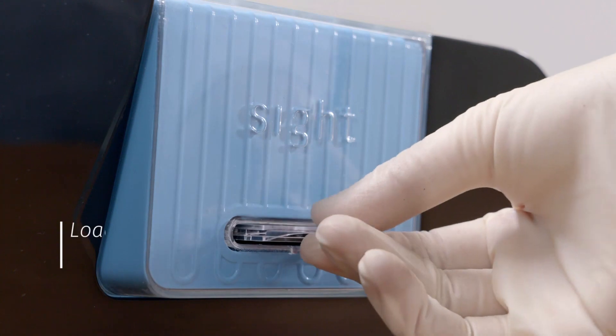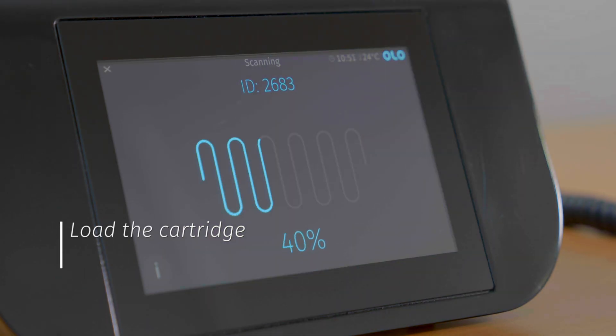With the sample ready, the cartridge is loaded into the Olo instrument for automated analysis.